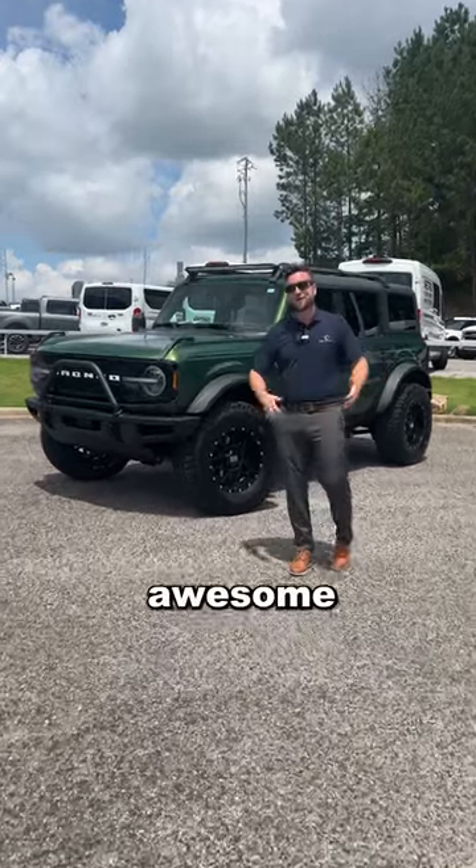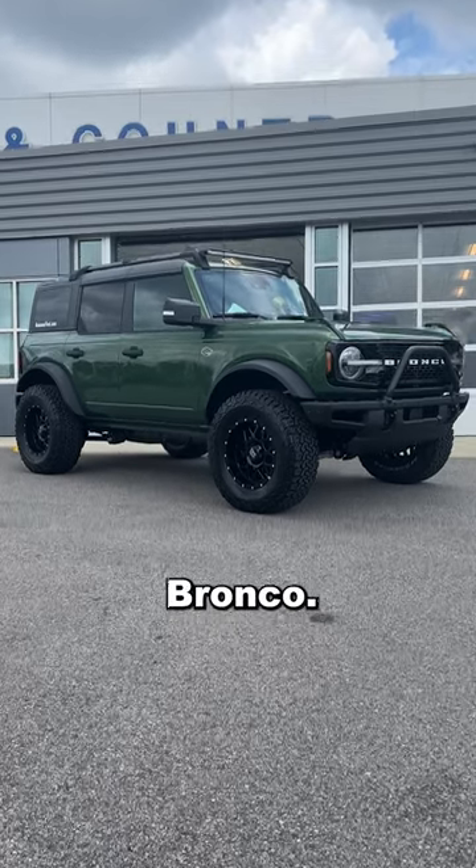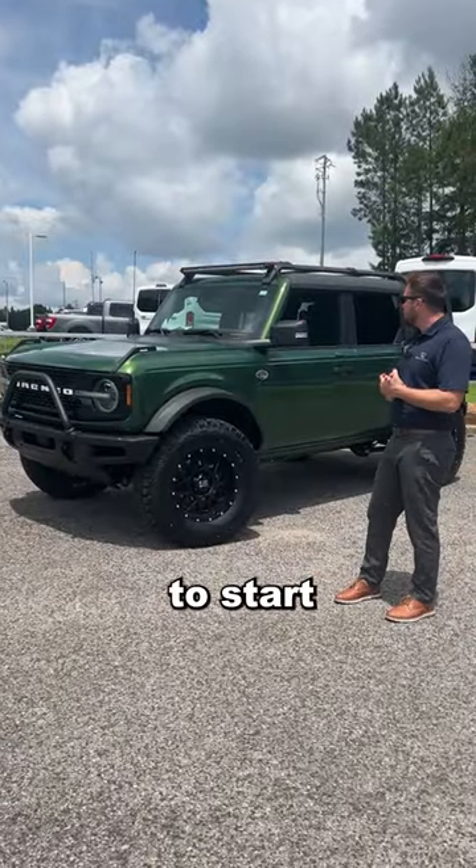Hey guys, calling here from TC Customs with another awesome Bronco build. What we have behind us is a 23 Wildtrak Bronco. This thing is completely decked out from the factory to start with.